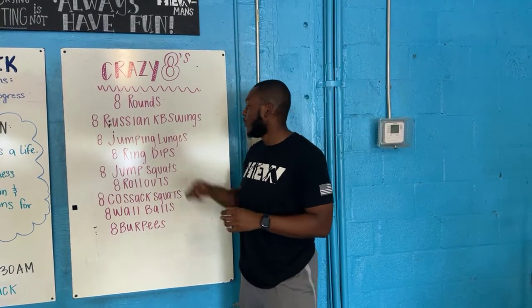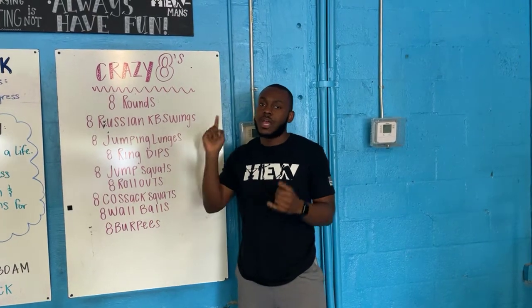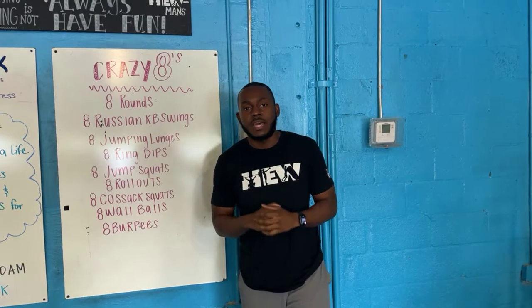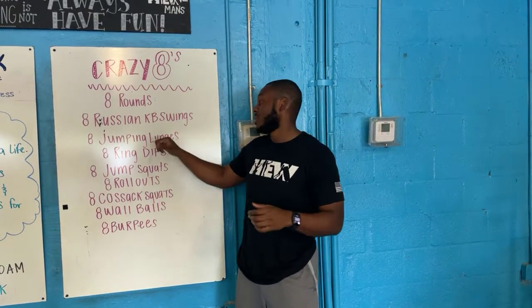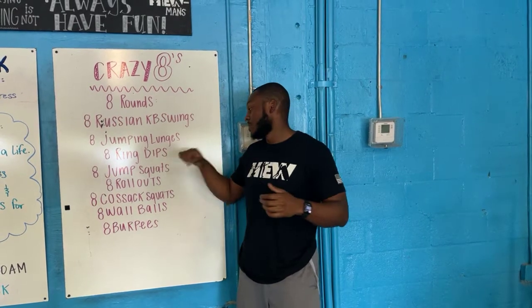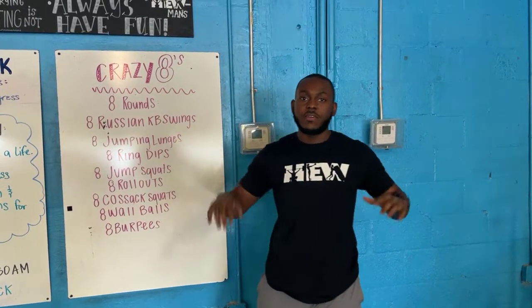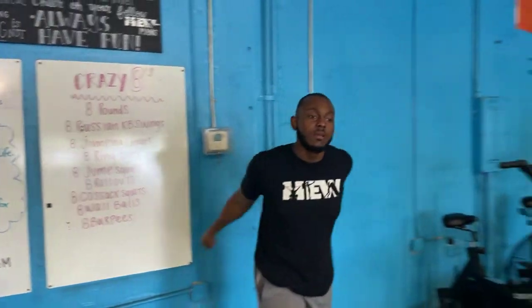Hi, good people! Happy Wednesday. For today's workout you've got Crazy Eight — eight all across the board. You're going to have eight rounds of a bunch of different movements and eight reps at every single station. Today you're going to have eight Russian kettlebell swings, jumping lunges, ring dips, jump squats, rollouts, Cossack squats, wall balls, and burpees — eight of everything, eight rounds, just cycling through.